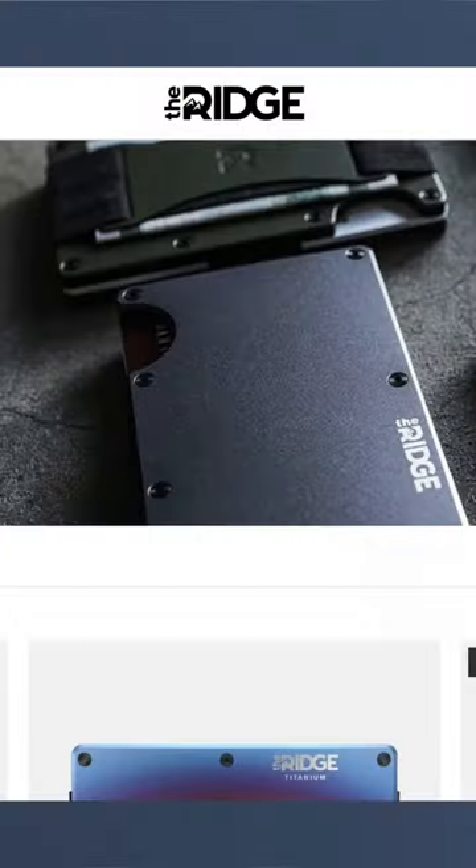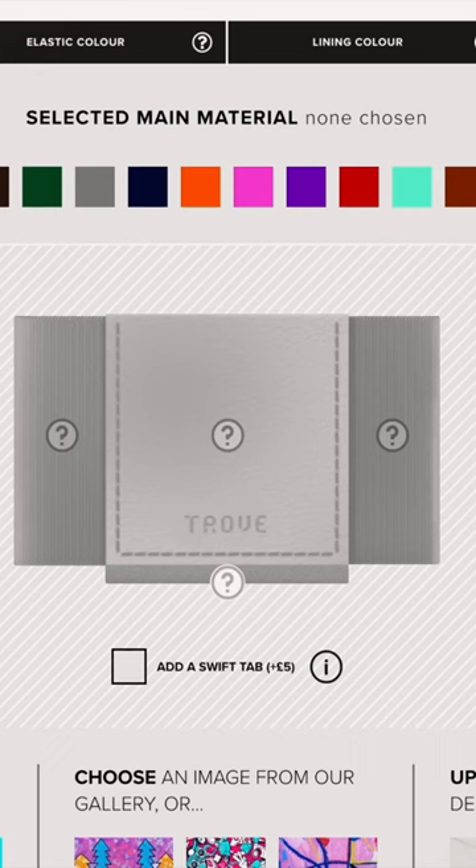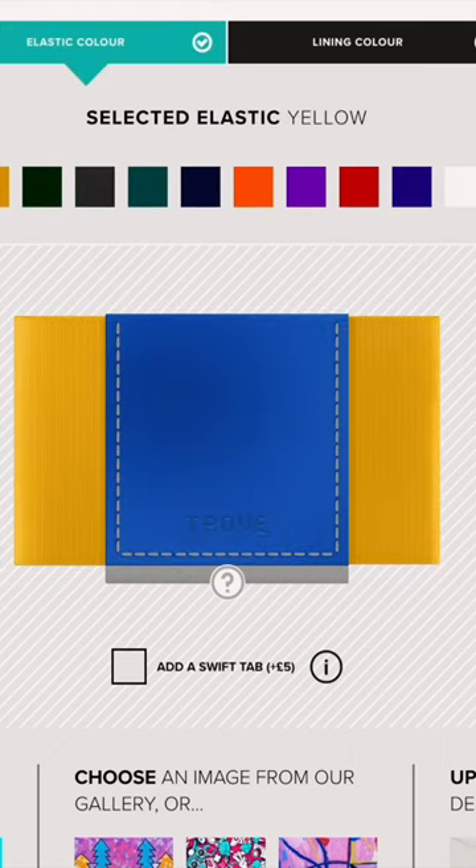Keep in mind that Exter, Trove, and Ridge all have different wallets in their lineups. They're all slim wallets, but they come in different configurations, so this isn't one particular wallet against another particular wallet. This video is more about the ethos of the brand to help you decide which is a better fit for you.